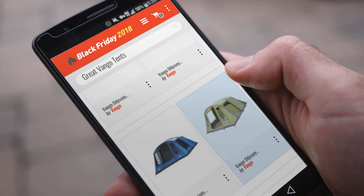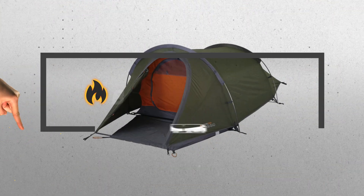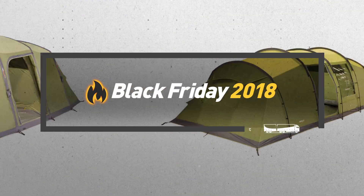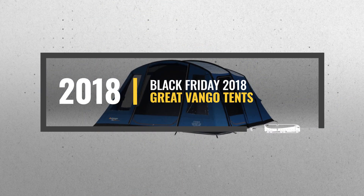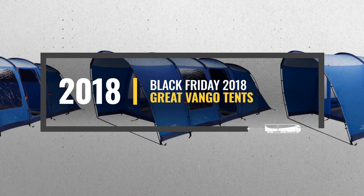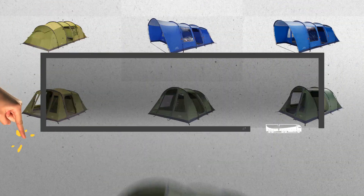Looking for great Van Gogh tents to buy on Black Friday? Luckily for you, we are here to help. Here are the best deals you should consider. And the best part? We did all the work for you. Just click the link below and get real-time prices and discounts on your favorite products.